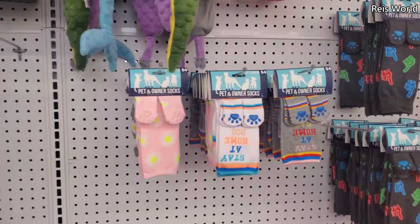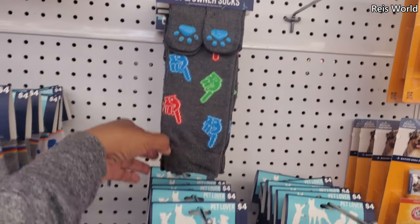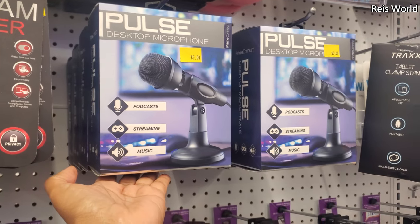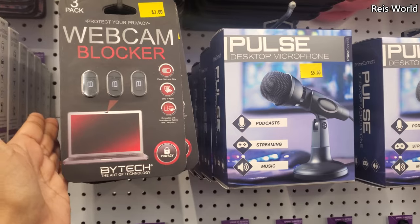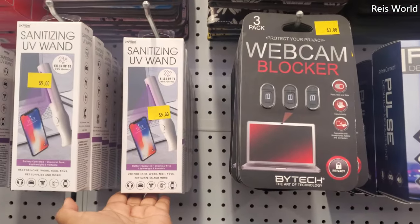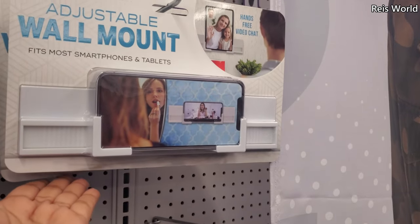Socks — I think we've seen these before. Those are really funny pet owner socks. Look at the cute little pizza one — this one's new. For podcast streaming and music, a little microphone. Webcam blocker, or you could just put tape over it. They do have the wand stylus pins for five, and a wall mount maybe to do your makeup or vlogging.